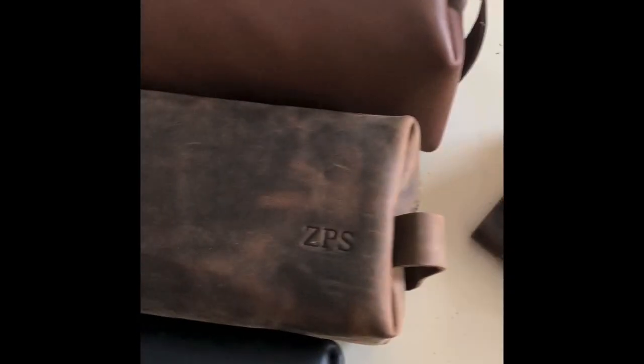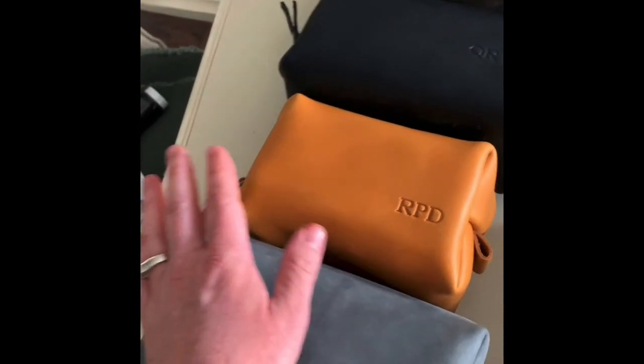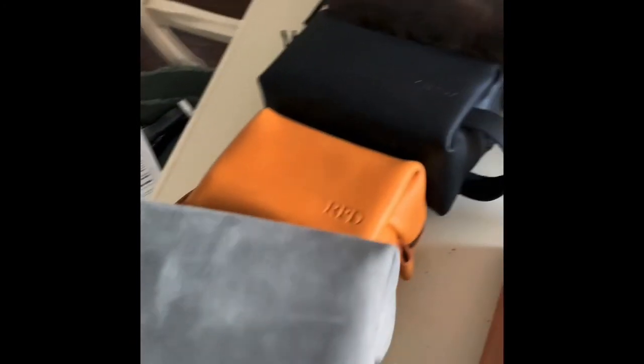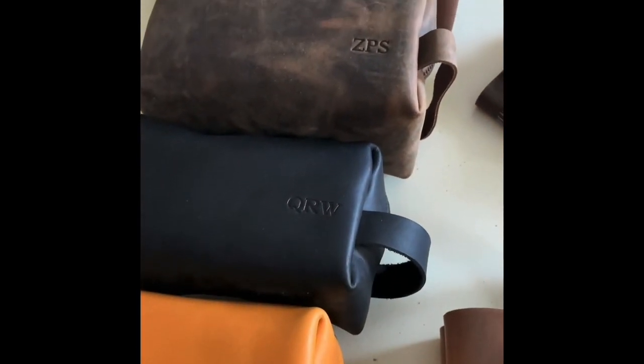And then we've got our dop kits here. I'm going to show you the different sizes — we have extra large, large, medium, and then our mini one too. I'm showing some different colors with this as well. Those are great for carrying your toiletries.